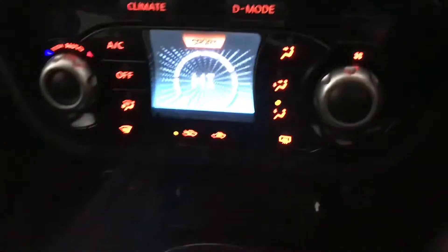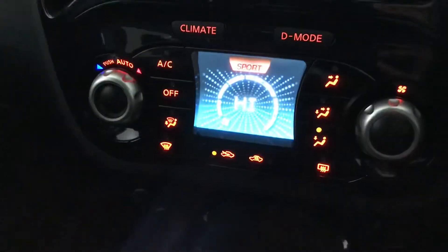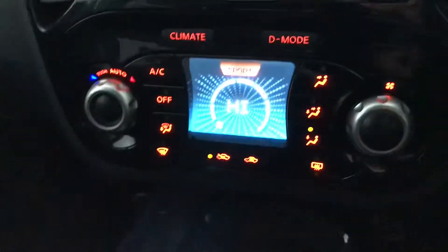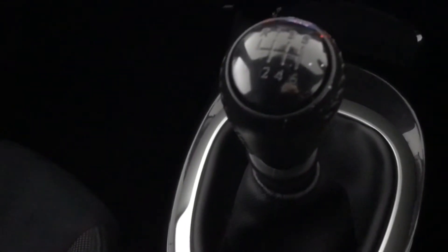You also have your climate control with air conditioning and different driving modes, as well as a six speed manual transmission.